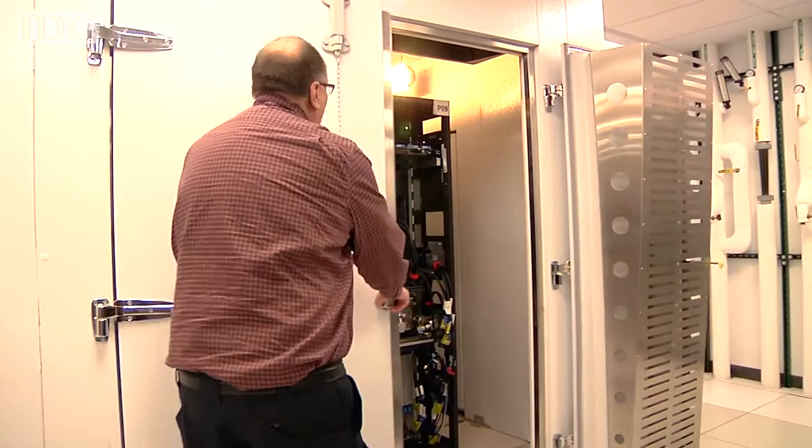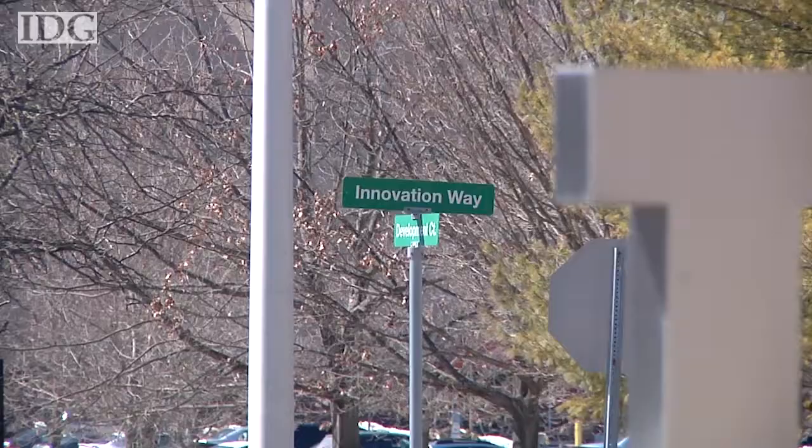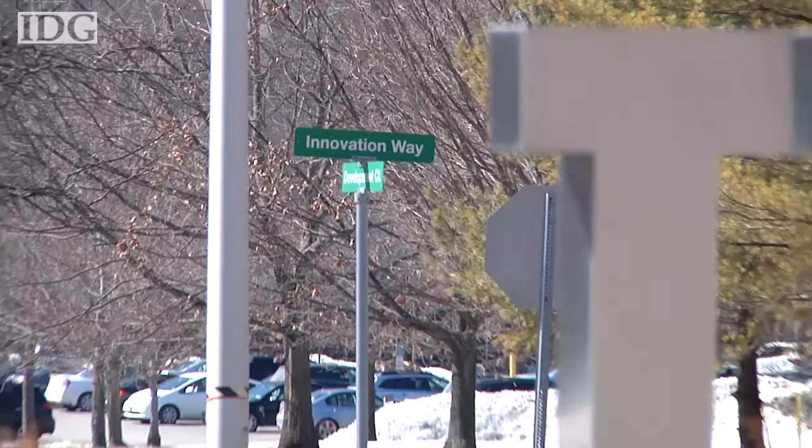One section of the test center simulates a range of temperatures from 10 to 32 degrees Celsius. The upper range could simulate a broken air conditioner or a warmer climate.